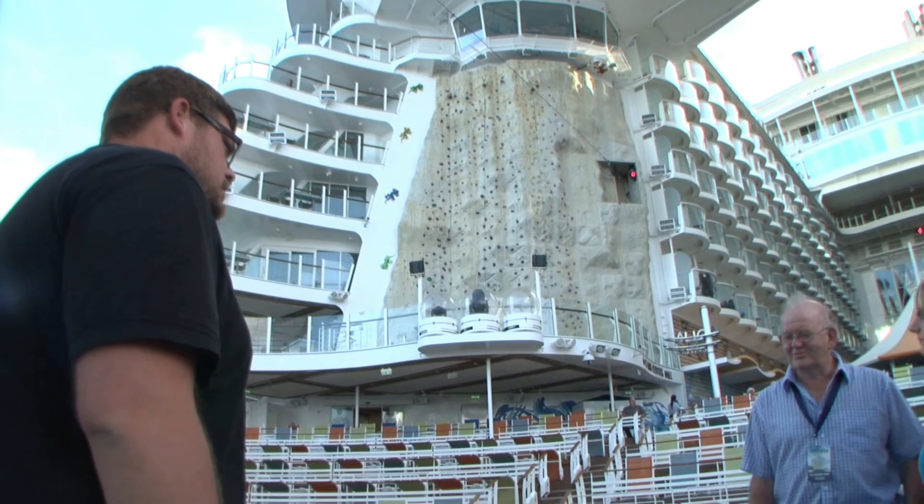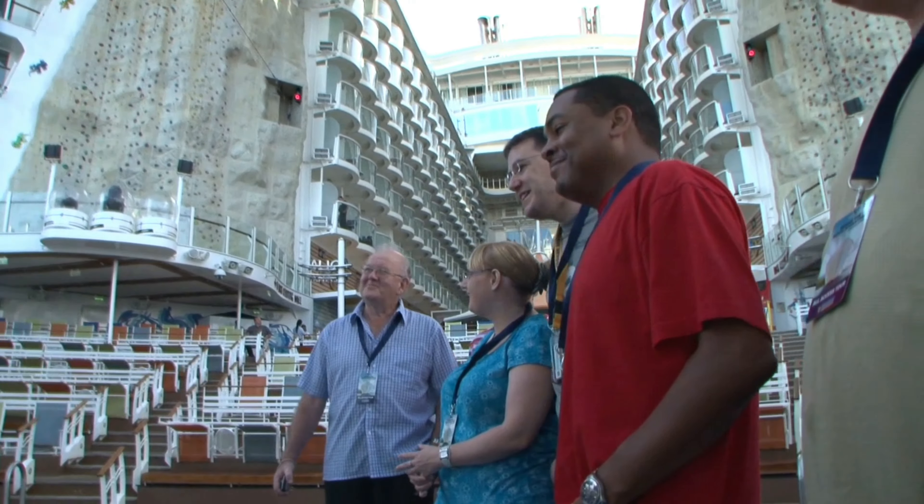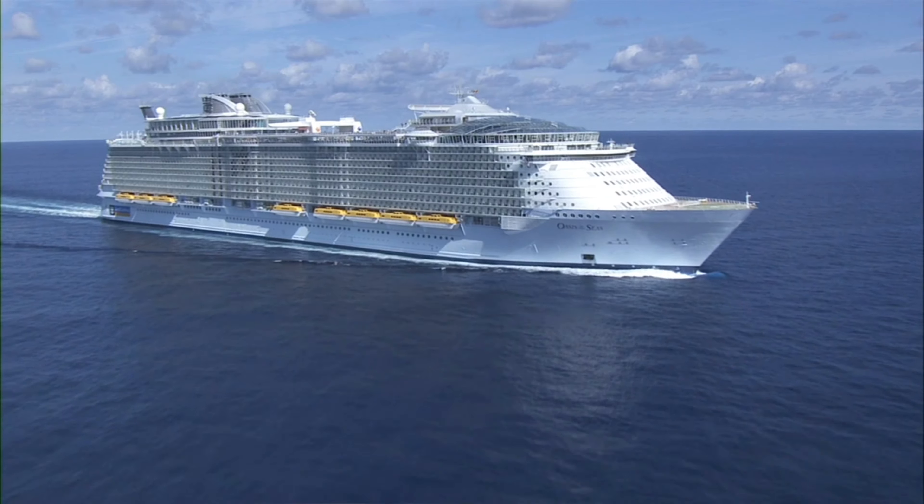It's this incredible team that is supporting their vacation experience. I think it will really let them understand what it takes for us to deliver the Royal Advantage and the Royal Caribbean experience. And I think it's going to be a real home run with our guests.